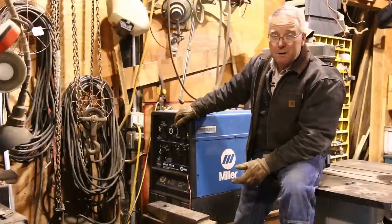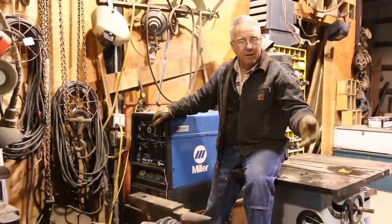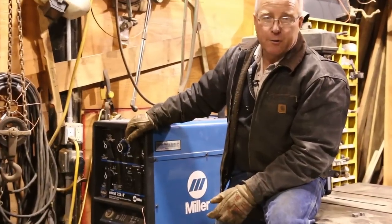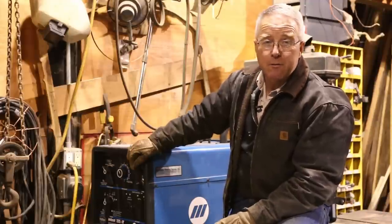When would you need a portable welder? Well, you need a portable welder to work on a piece of machinery that's broken down on a hillside, in a field, or on a truck that's broken down alongside the road. You need it in construction, steel erection of steel structures.